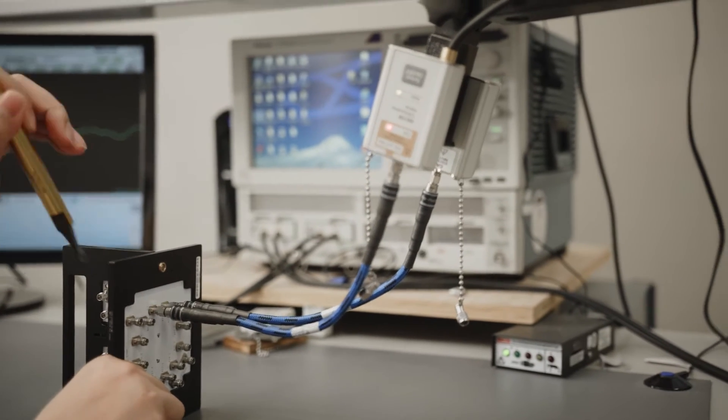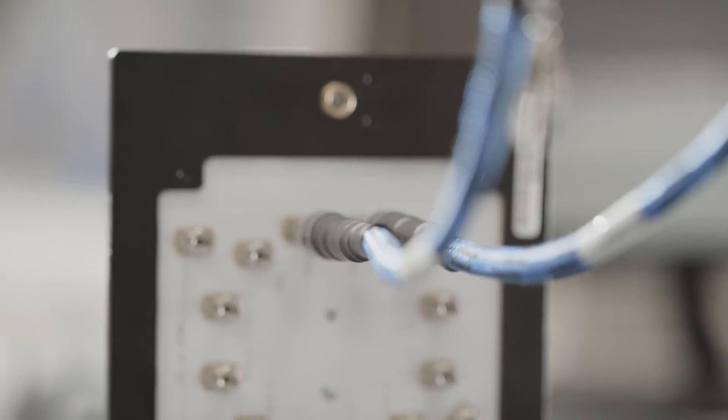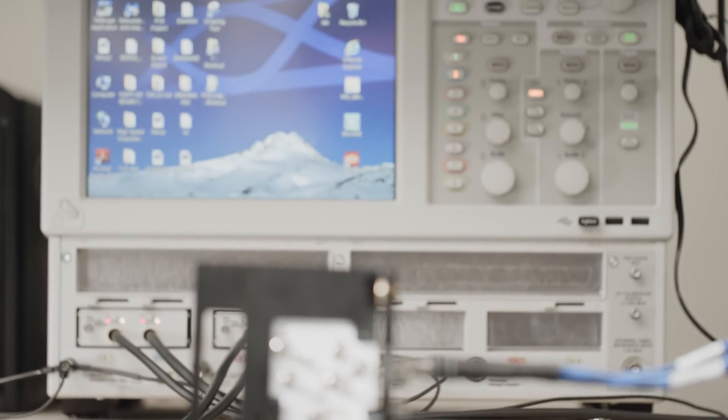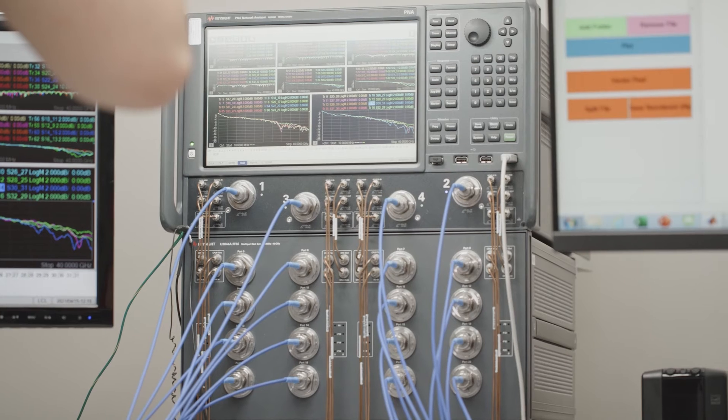Samtech uses the SI eval kits to help our customers visualize, see, measure, feel, and touch the performance of our products, our connectors. What we do is we actually set up our product on a board that's been optimized for that product, and the customer can then actually verify that it's going to meet their requirements. So what we want to know is: what is the product really capable of doing?